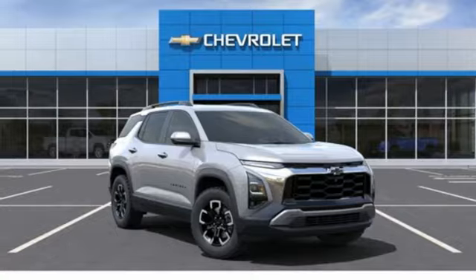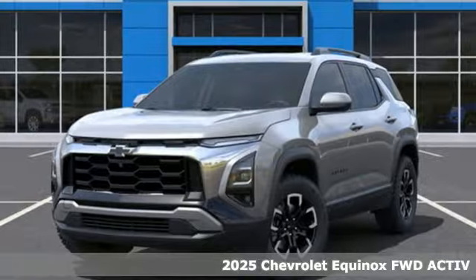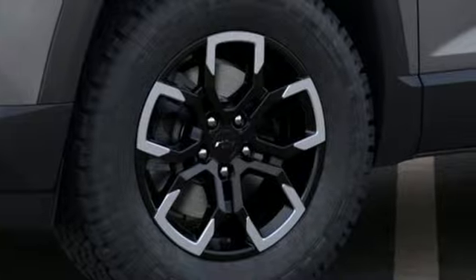It's a new 2025 Chevrolet Equinox. Stylish, energized, and ready for takeoff. This is a multitasker that doesn't compromise. And get ready for an impressive combination of features.